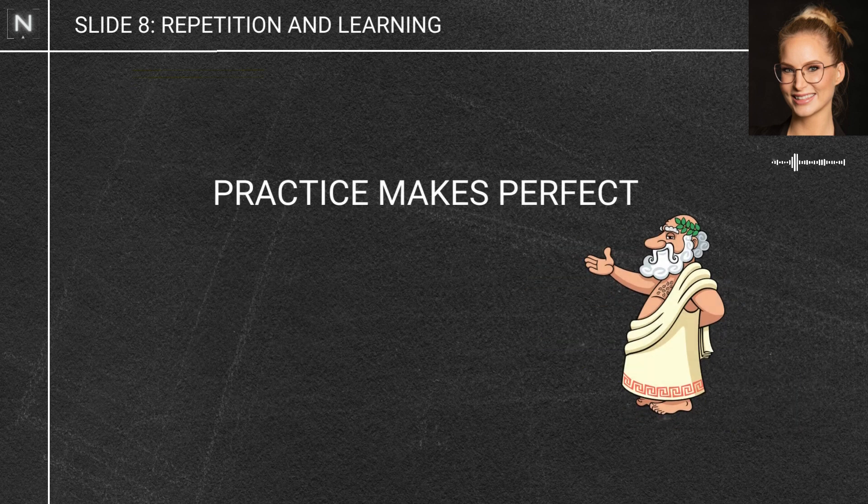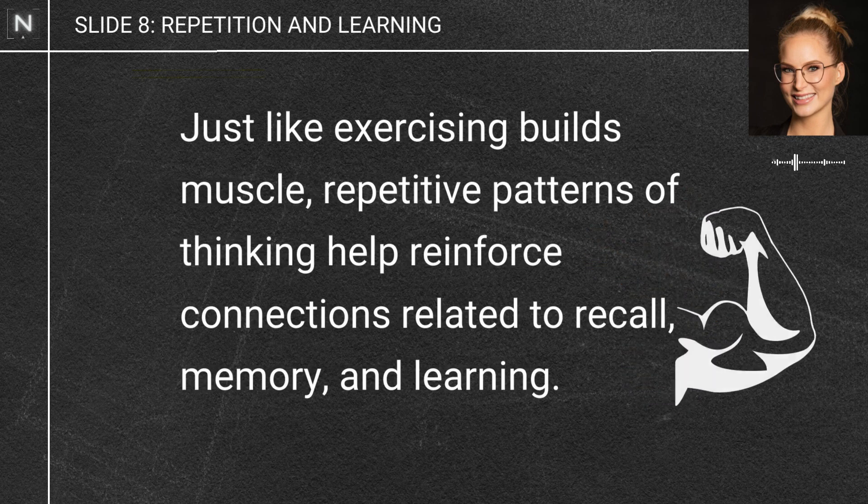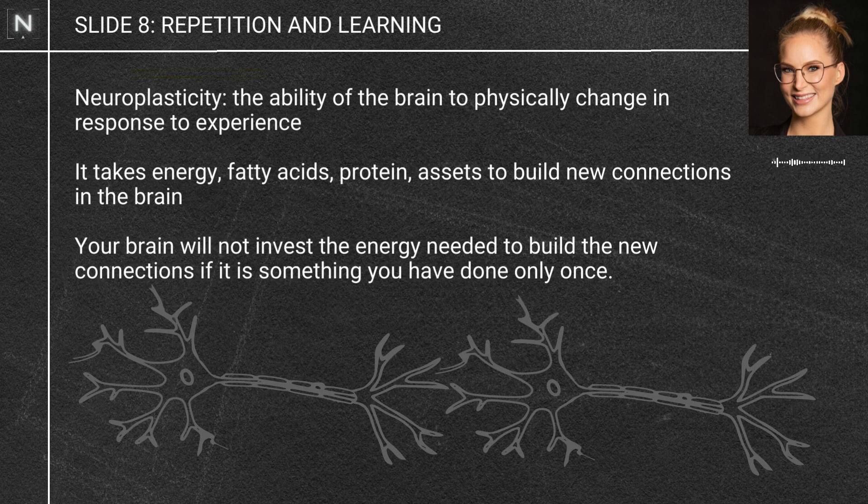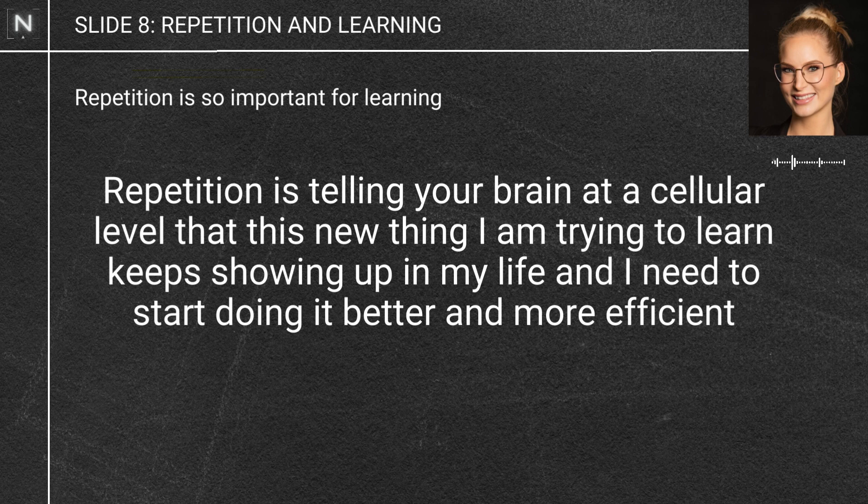The old adage says practice makes perfect, and there's so much truth to that — repetition is key when it comes to learning. It's not enough to just hear or see something once and expect to remember it forever. Just like exercising builds muscle, repetitive patterns of thinking or doing things will reinforce those pathways and connections in the brain, making it easier to recall. Through neuroplasticity, you're making brand-new connections, and that takes energy — fatty acids, lots of proteins. The brain won't invest all this energy if it's something you've only done once. Repetition flags to your brain at the cellular level that this is something that keeps coming up and needs to be reinforced.